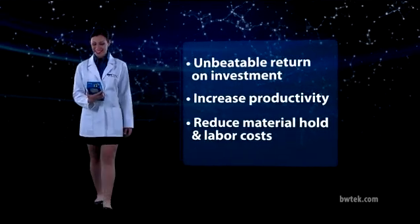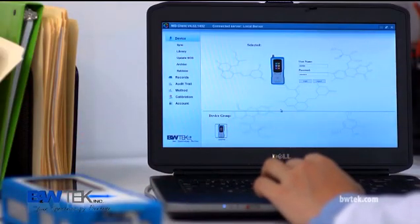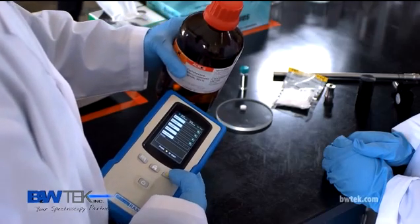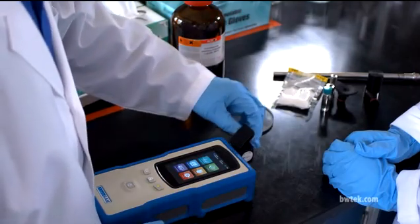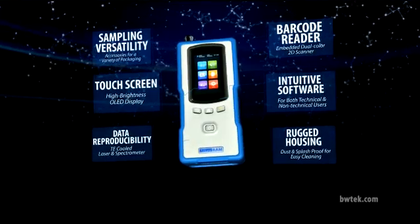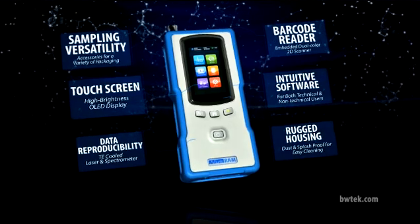We pride ourselves on the excellence and ease of use of our NanoRAM products. Our intuitive software is specially designed to be user-friendly for both technical and non-technical users and complies with 21 CFR Part 11 regulations. The NanoRAM is also extremely versatile — measuring a variety of samples in a variety of packaging can be done all from the same unit, simplifying the process to make your job easier. With the highest levels of performance and data reproducibility, B&W Tech gives you the confidence of knowing that results between units are consistent and reliable.